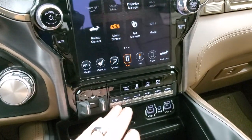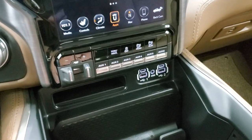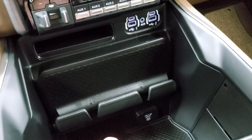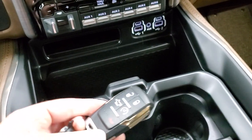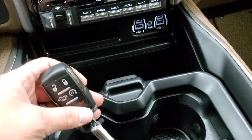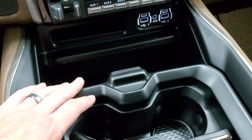It has a factory brake controller, six auxiliary upfit switches, tow haul mode, stability control, front and rear parking sensors you can turn on and off, two USBs, two USB-Cs, an aux jack, a 115-volt 400-watt plug, and a cell phone holder. You also have keyless entry with remote start and the power drop-down tailgate — all outlined and trimmed in that goldish bronze color, just like the rest of the truck.